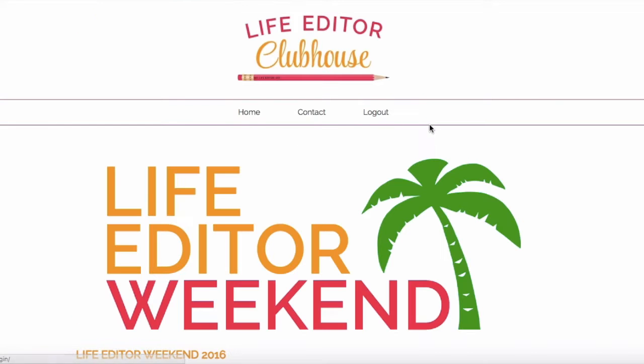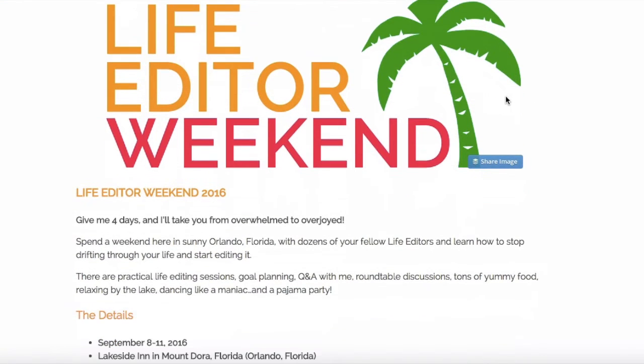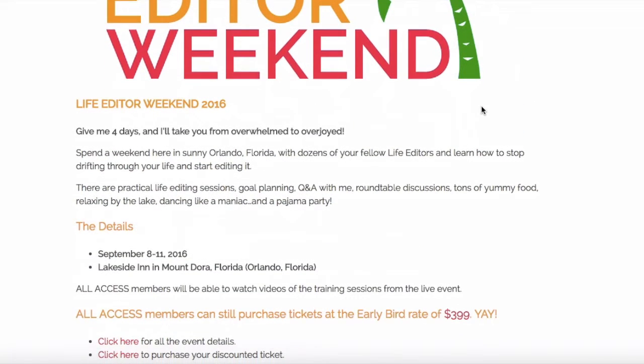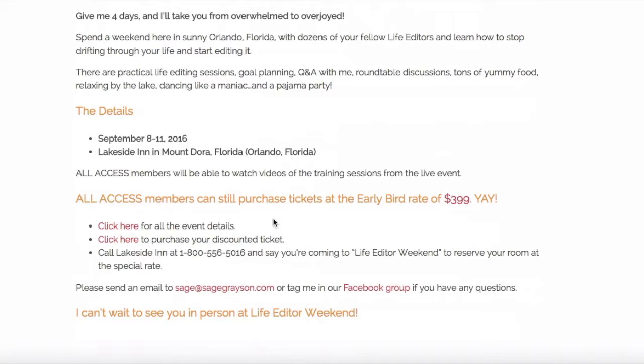Then we've got Life Editor Weekend, which is my live event here in Orlando, Florida. It's four days of life editing: there are trainings, a pajama party, lots of food, and dancing — it's a pretty amazing event. All access members can purchase their tickets at the early bird rate no matter when they sign up, saving $400 off the ticket price. I like to reward you for being part of the clubhouse by giving you discounts on my live events. You click for all the details and there's a link for the special discounted ticket.